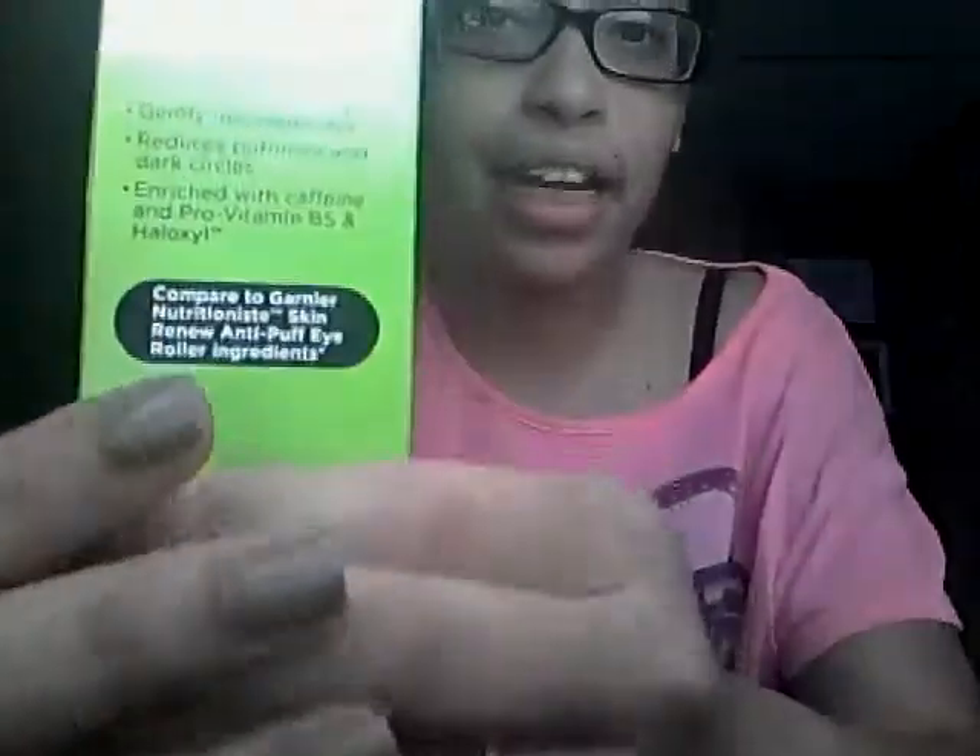Hey guys, it's Tiffany! I just wanted to do another review. I know you guys are tired of looking at all these reviews that I'm posting, but I do have a JustFab shoe unboxing coming up, so I'm gonna try to get that filmed for you today because I'm so excited about my heels. This review is going to be a dollar store dupe for the Garnier Nutri Skin Renew anti-puff eye roller. I do get puffy eyes sometimes — well, most of the time it's because of lack of sleep, like most people. So I was in my local Dollar General store and I ran across this.